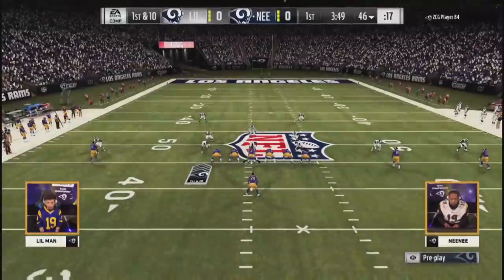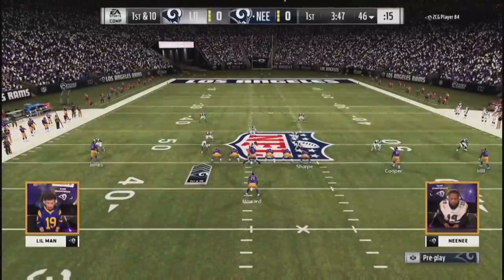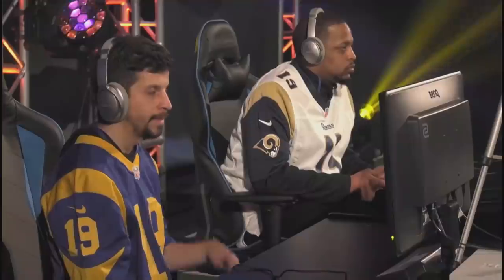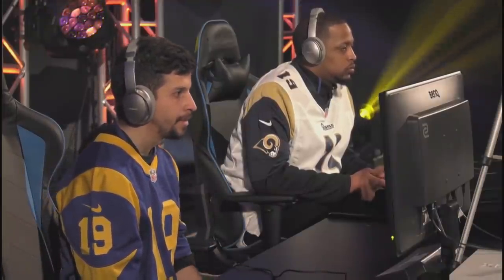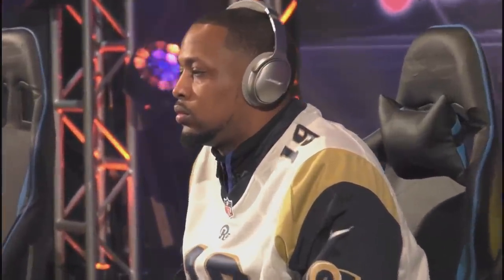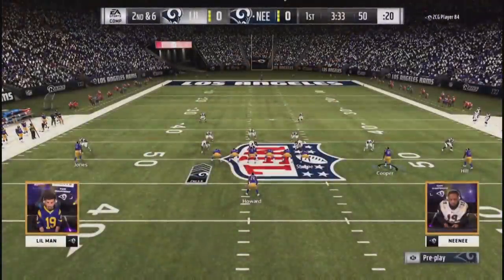He'll get a fresh set of downs here near midfield. Opening drive, a minute gone by. Tennessee offensive book for Nene — he's in the under center wide trips. He said that's his bread and butter formation. He can pass the ball, he can run the ball, he can do whatever he wants out of this formation. It's what he calls home. He's fine with four yards there on first down. That'll bring up a second and six right at midfield, right on the shield.